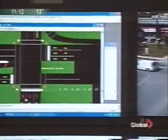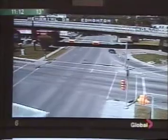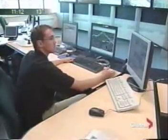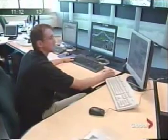And if we notice something is not working right, we dispatch the field crews to go fix it. Or if we receive a call, we can verify that it is true, and if it's true, then we take action. It is possible that the traffic signal may be in the wrong timing pattern, and we can correct that from here with a couple of clicks of the mouse.